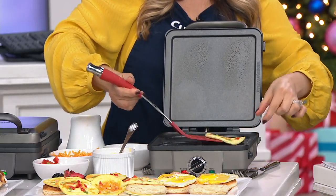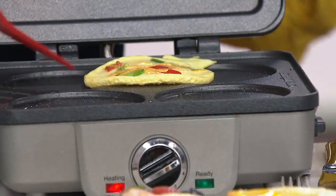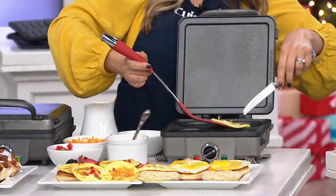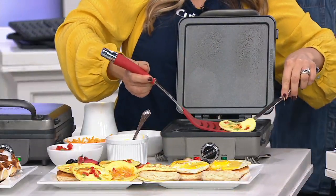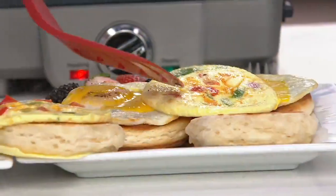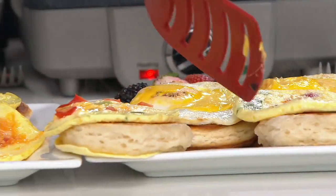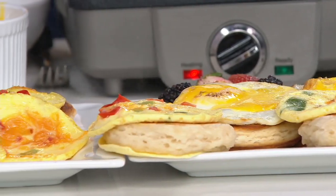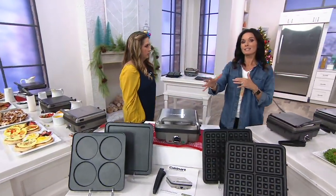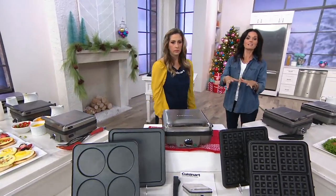I wonder how much that costs compared to getting a breakfast sandwich out and about. It's a little bit more than $5.99 out there. This is your QVC big deal — it's brand new, the black stainless steel has already sold out, and we have the stainless for you.